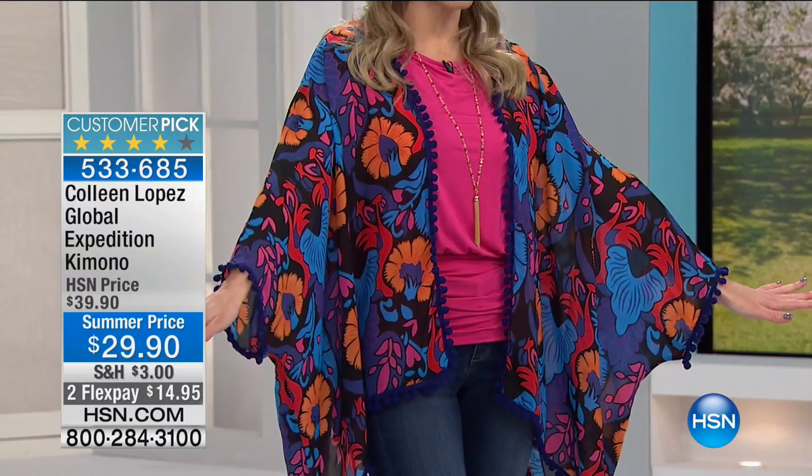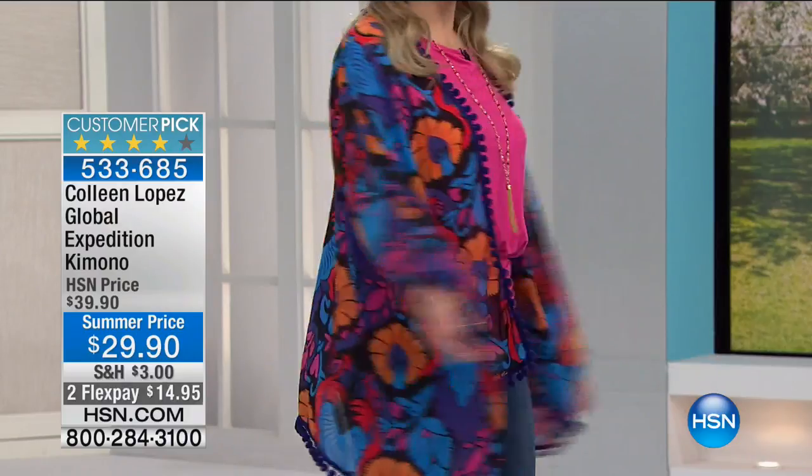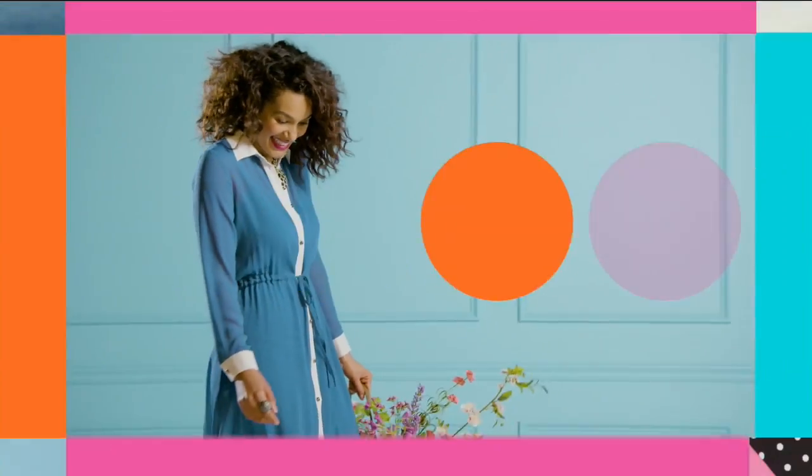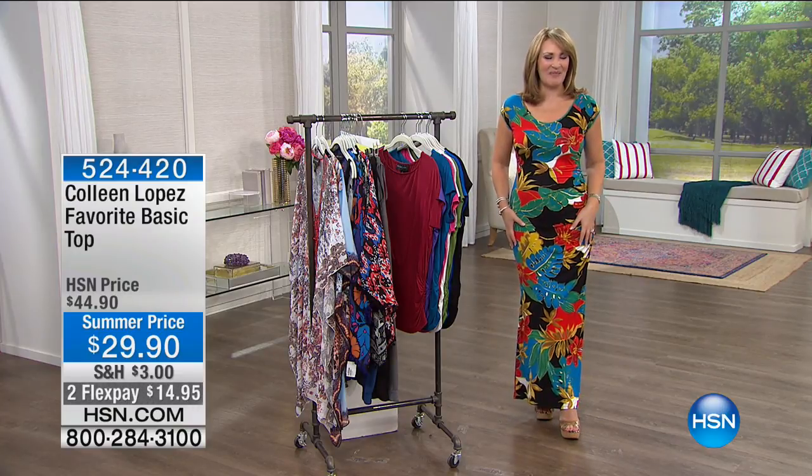Another fabulous find right now is this beautiful Global Expedition kimono — it has little pom-poms all across the edges, it's fun and flirty, and it's just $14 and change to get home. Coming up just a little bit later — but everything is selling out so shop early. And coming up right around the corner is another fabulous dress from my collection — my all-time favorite maxi dress. I own eight different colors and prints in this dress.